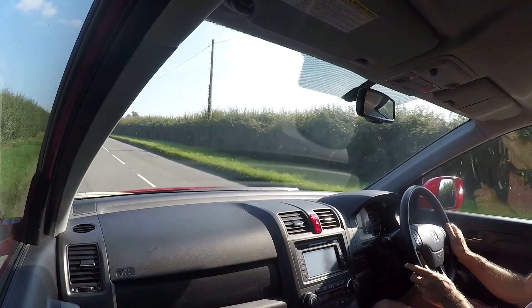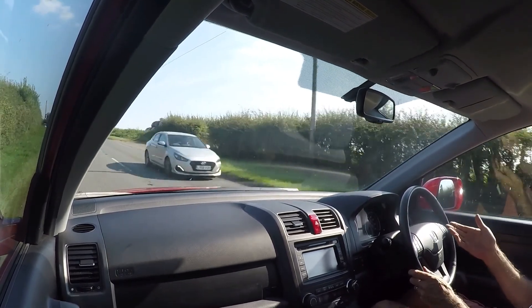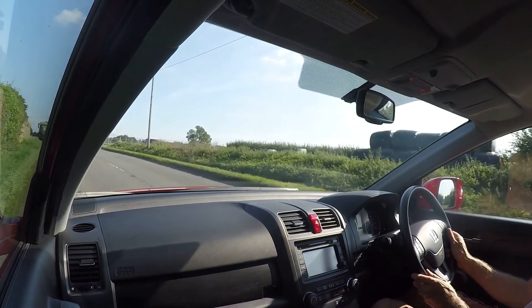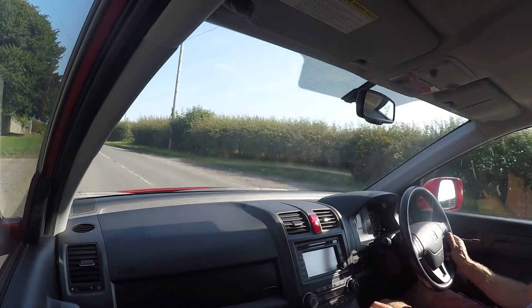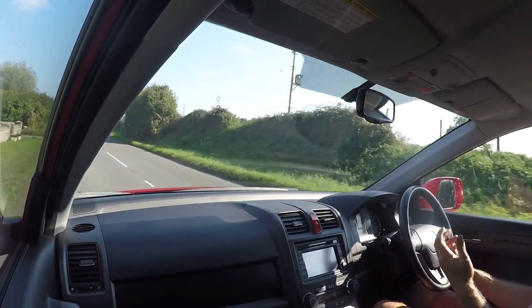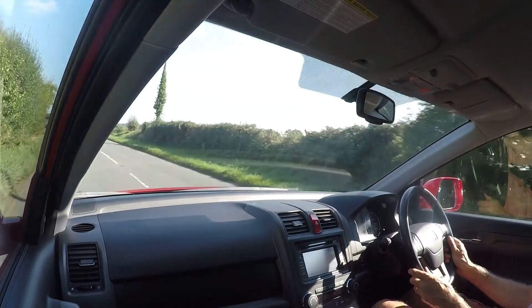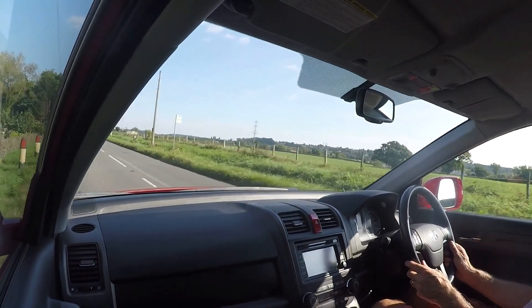Notwithstanding reputation, you should always do the same checks with any auto gearbox. Just make sure the gear changes are smooth, which they clearly are, but also when stationary in particular, when you select drive or reverse, there shouldn't be any clunks that thump you in the back or heavy mechanical noises when it engages. And in every respect, absolutely perfect.